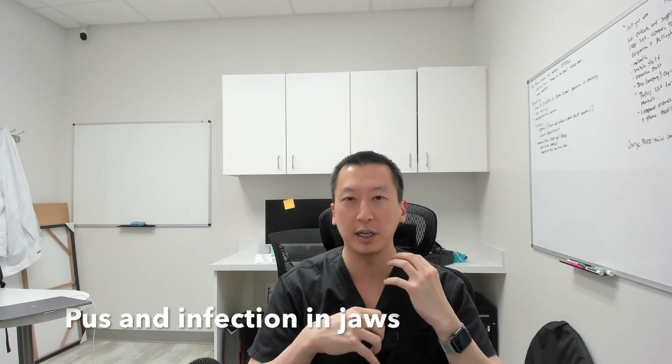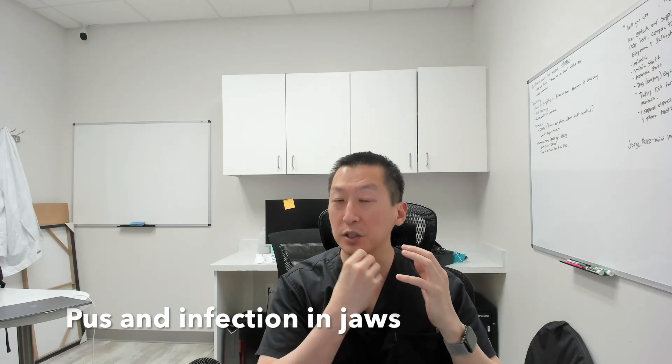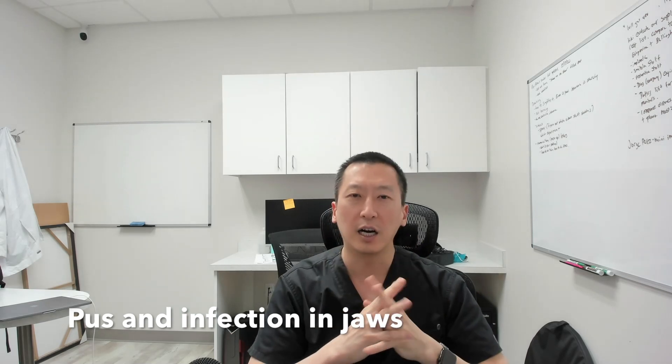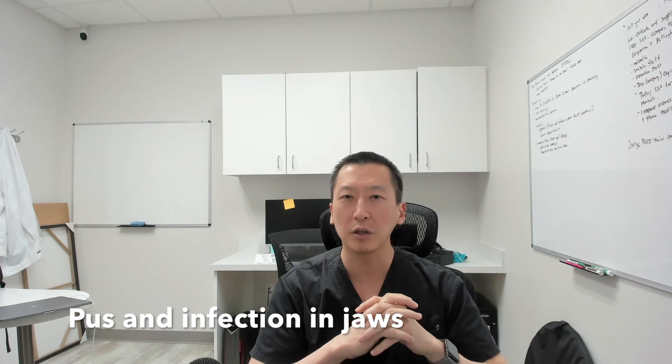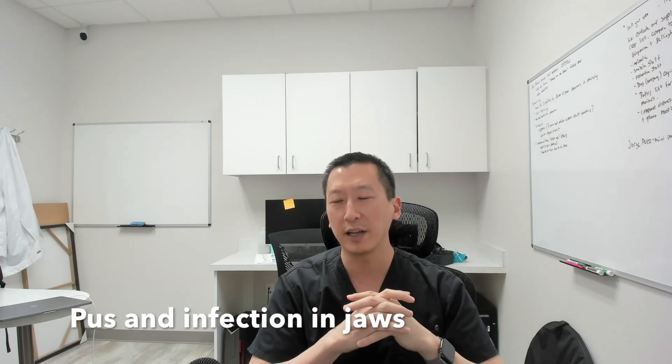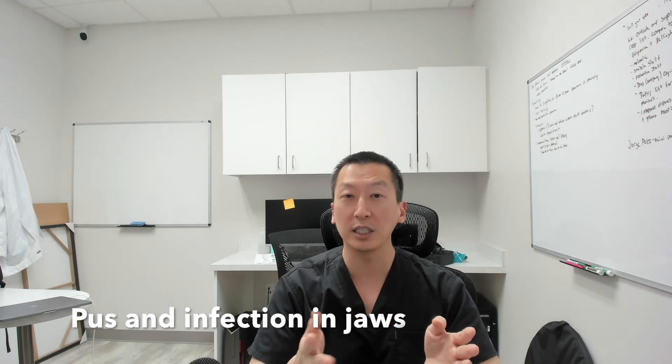The abscess starts really irritating your gums, and sometimes the pus can start draining from that area. If you were to take a look back there, you would see that your gums are more puffy, and you'd see a yellow, clear straw-colored fluid — which is pus — kind of coming from that area. That's an indication that you have an abscess, and that would be a sign that hey, you're having issues back there and you should probably look at getting your wisdom teeth extracted.